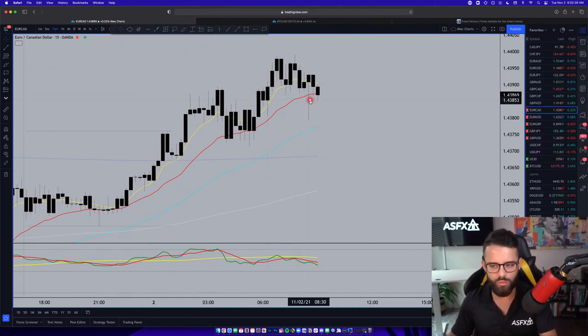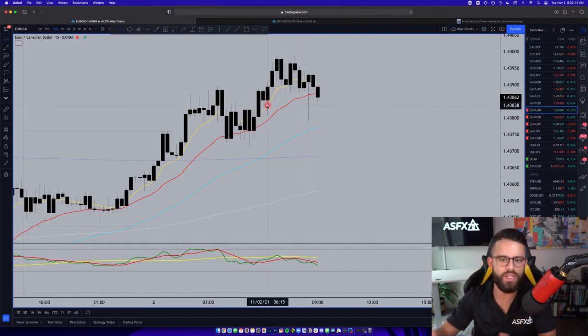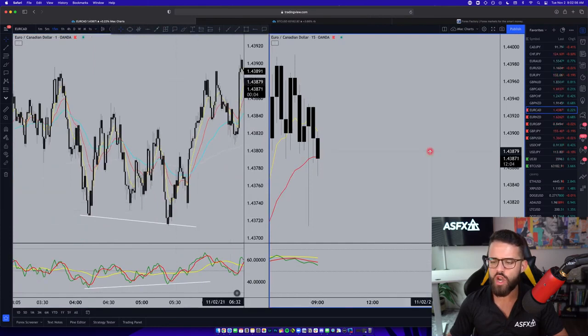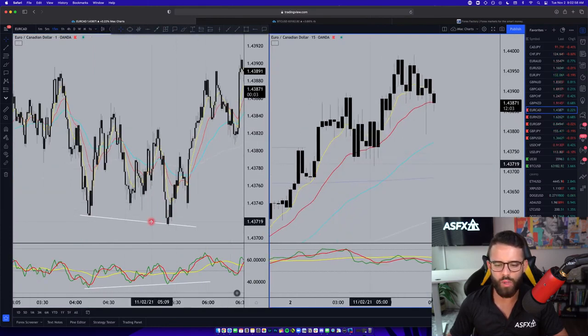It hasn't moved up much higher, starting to pull back now over the last hour or so, but it has continued to move higher. Even though the bias is there, even though that trend is continuing, that doesn't mean we've taken a position, because it has not presented an entry signal, we haven't done anything with this. Even as it was coming off the 21 EMA here, if you take a look at the one minute chart, you'll actually find some bullish divergence.